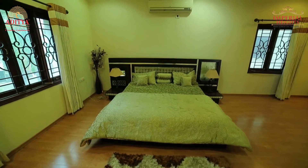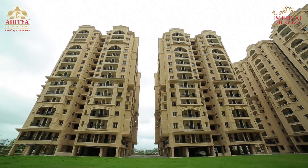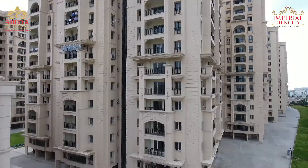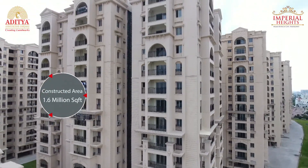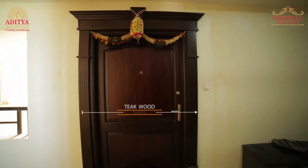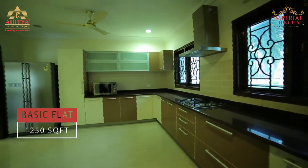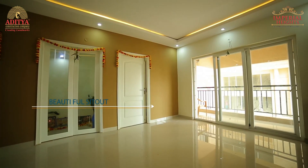Coming to the numbers related to Imperial Heights — there are 9 towers and 980 flats. The total constructed area of the apartments is around 1.6 million square feet. The size of each flat ranges from 1,250 square feet to 2,000 square feet, with a luxury lounge for every tower.